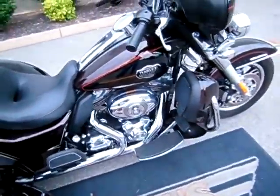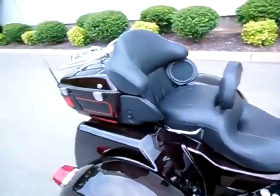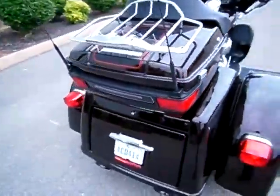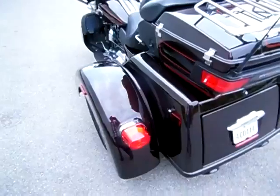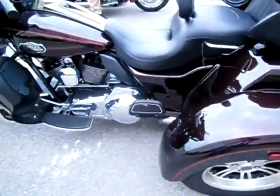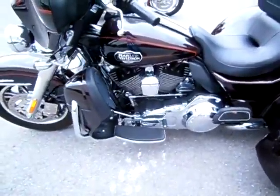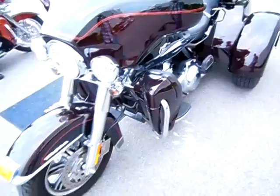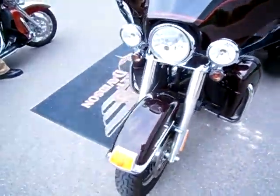No nasty gashes or gouges in the paint. Driver's backrest, LED, and luggage rack have been added. Otherwise, it's a completely stock motorcycle. No other upgrades made to the motorcycle at this time.